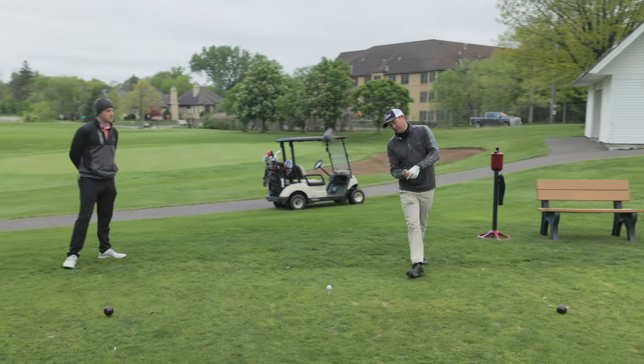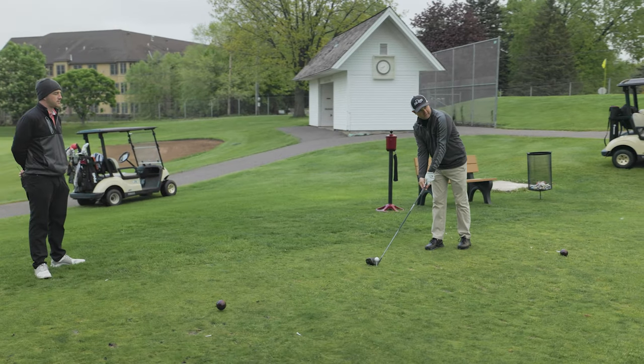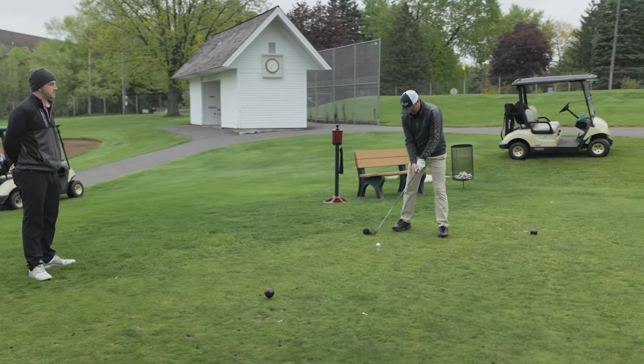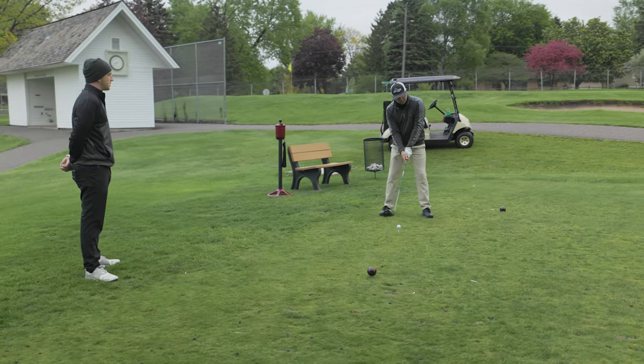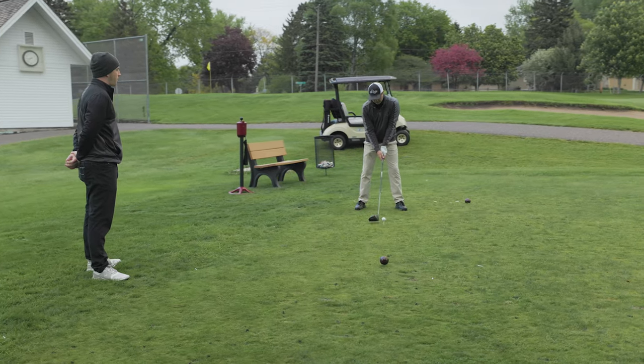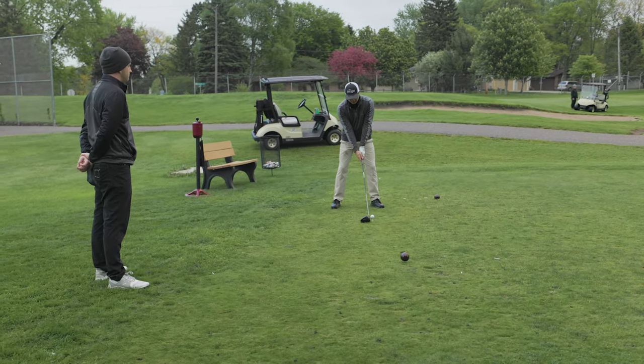I walk in, place the club head down at that intermediate target line, take a look at the target, get my feet in line with the same target, make sure my shoulders align. I check my grip briefly, feel like my posture is feeling pretty good, and then let's go ahead and hit the thing.